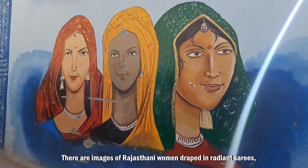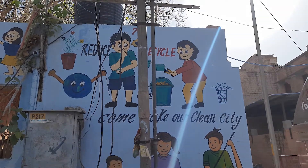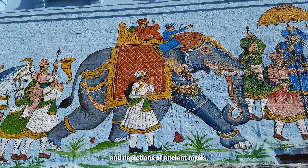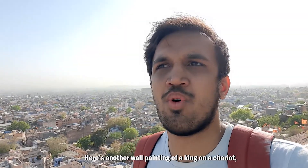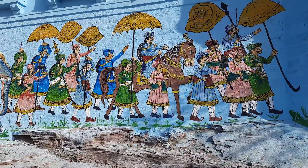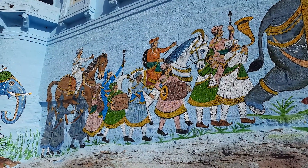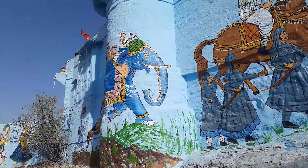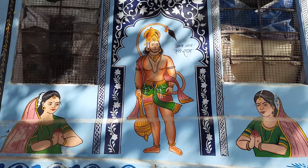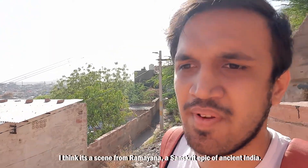There are images of Rajasthani women draped in radiant sarees, men donning the huge turbans, murals advocating a noble cause, creative designs and depictions of ancient royals. There's also a wall painting of a king on a chariot in what looks like a royal procession. Illustrations of deities from Hindu epics such as the Ramayana are also conspicuous — it appears to be a scene from the Ramayana, which is a Sanskrit epic of ancient India.